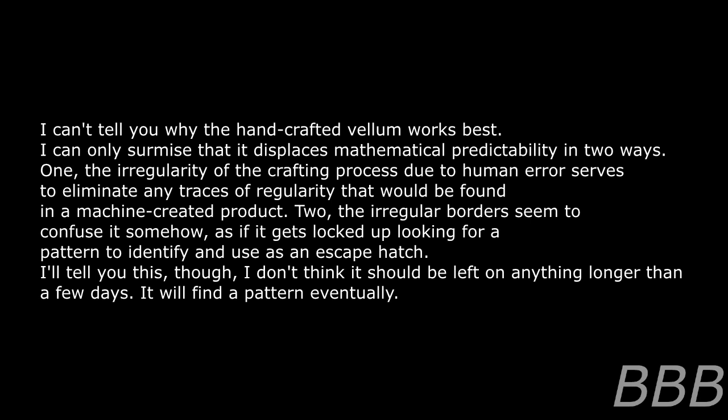I can't tell you why the handcrafted vellum works best. I can only surmise that it displaces mathematical predictability in two ways. First, the irregularity of the crafting process due to human error serves to eliminate any traces of regularity that would be found in a machine-created product. Second, the irregular borders seem to confuse it somehow, as if it gets locked up looking for a pattern to identify and an escape hatch. I don't think it should be left on anything longer than a few days — it will find a pattern eventually.